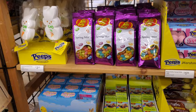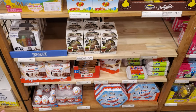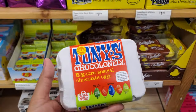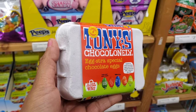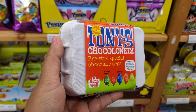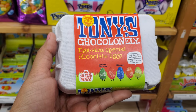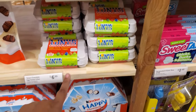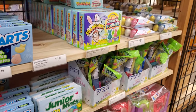The kebab, spring mix, hatching egg. Tony's chocolate — Tony's Choco Lonely. Chocolate eggs — they're hazelnut, milk chocolate, dark chocolate, sweet salt. Those are $7. Oh, they have the chicks, and the Pez, of course.